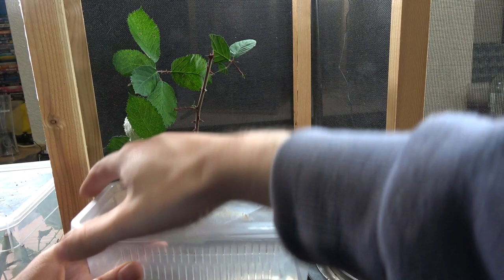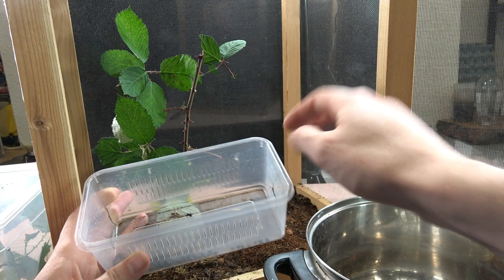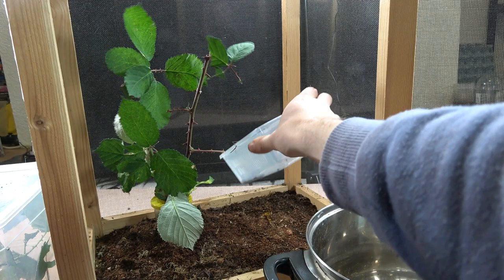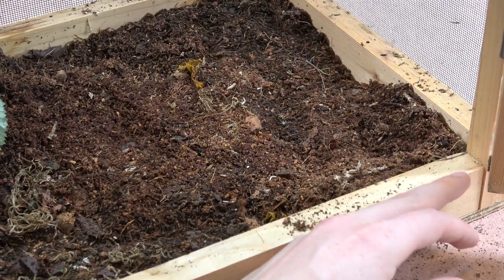We'll do the easy part first — let's get these four into the enclosure. The simplest way you can do it in a hatchery is lift off the lid, place the lid in, and they'll climb off nice and simple. Let them climb out at their own will — you can even leave the tub in there overnight and they'll all climb out onto the bramble. But the problem with these little ones is they like to explore, so as you can see on the edge here, it's already making an escape for it.